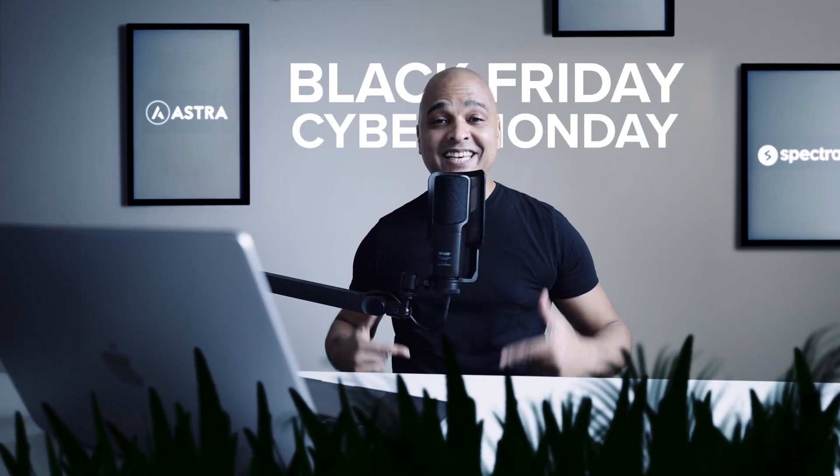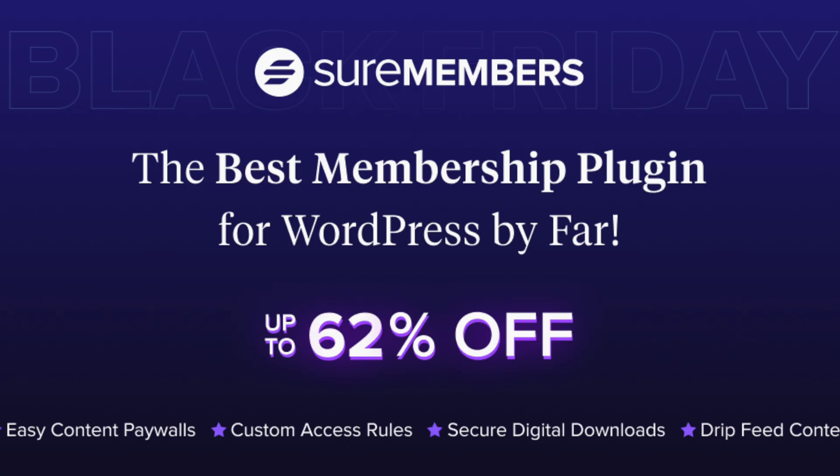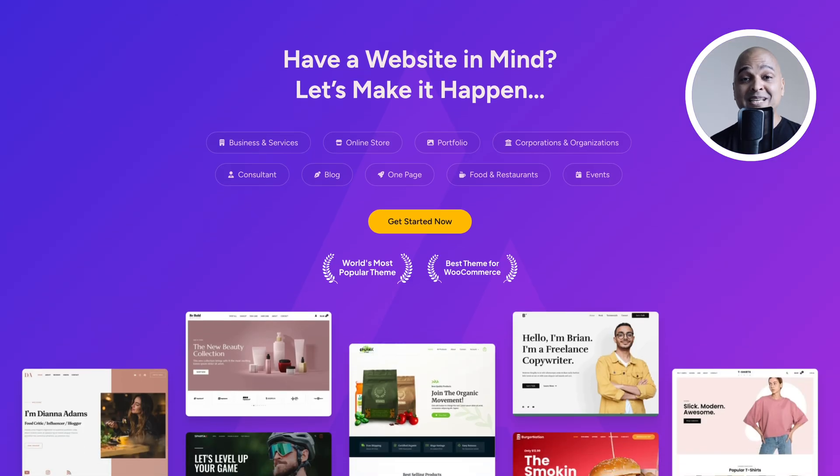The biggest sale of the year is here. If you had just one shot to build the perfect website stack, this Black Friday is that shot — and it comes with up to 62% off. We've helped more than 7 million websites get faster, smarter, and more profitable with tools that just work.